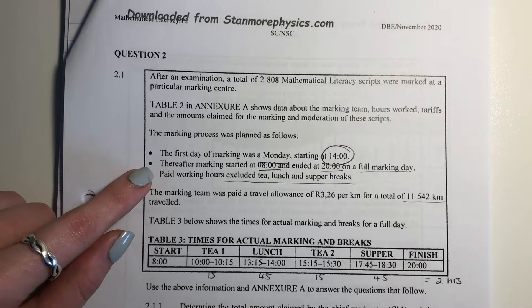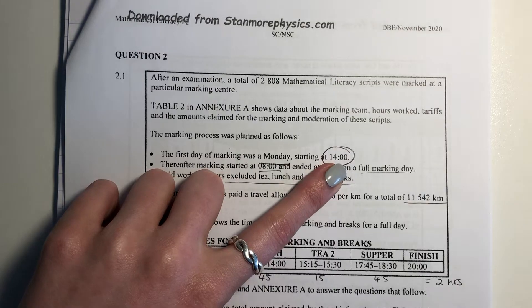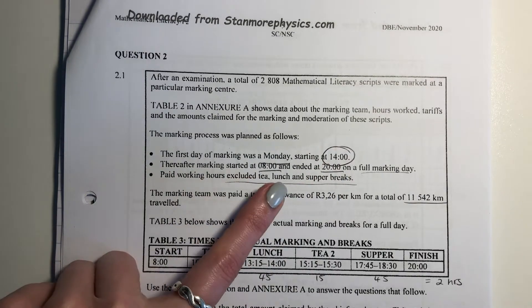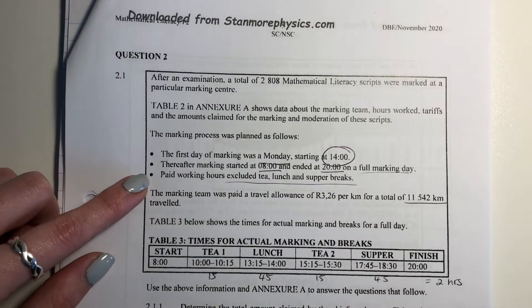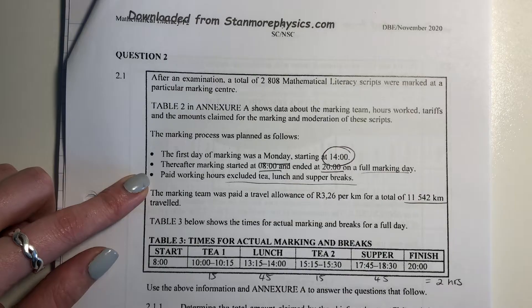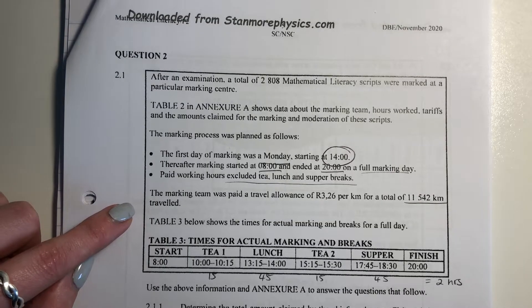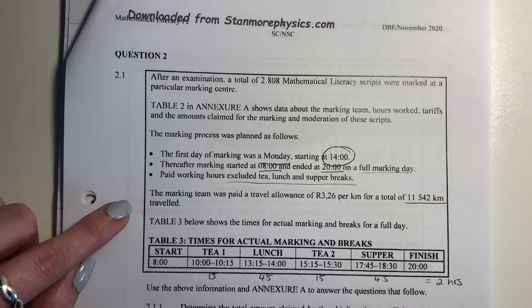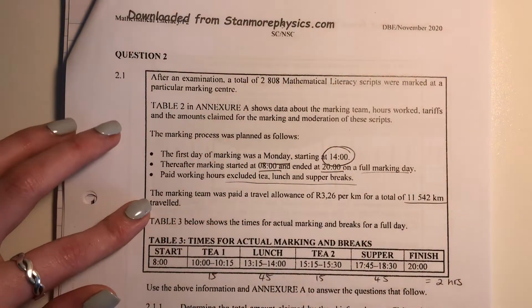The marking process was as follows: the first day of marking was a Monday, but it only started at two. Thereafter, marking started at eight and ended at eight on a full marking day. Paid working hours excluded tea, lunch, and supper breaks. The marking team was paid a travel allowance of R3.26 for a total of 11,542 kilometers traveled. So we know there are going to be expenses for marking and for traveling.